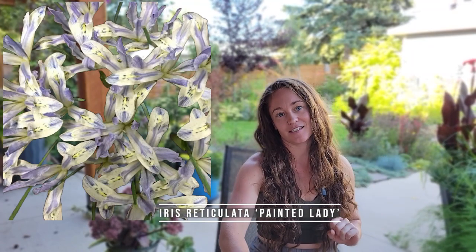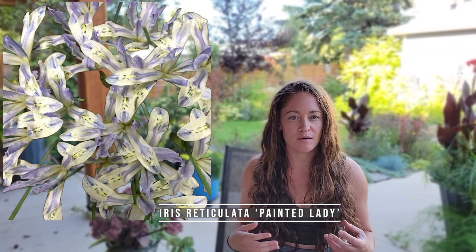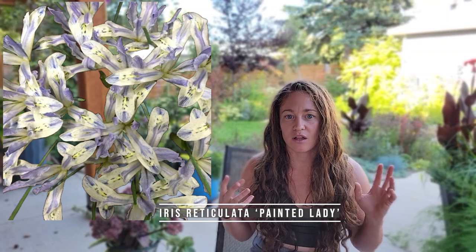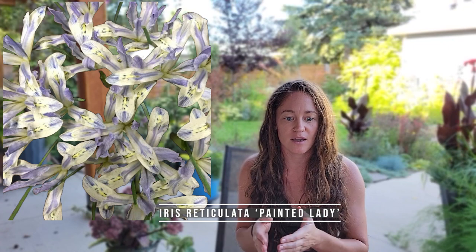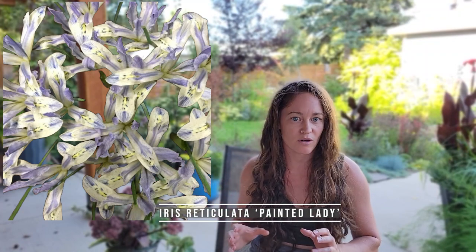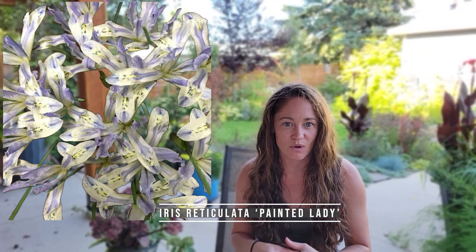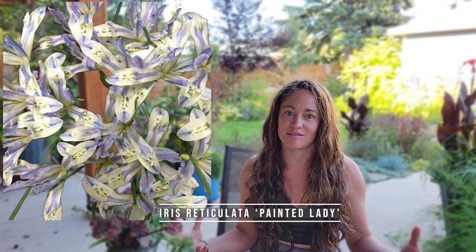The second bulb on my list is another Iris reticulata called 'Painted Lady.' This is a new-to-me variety that I'm really excited to try. It should bloom at about the same time as Claret with similar growing conditions. One last thing about iris reticulata in general: I recommend that you plant them very very close together. These are small plants, so if you spread them out — say one bulb per square foot — it won't have the impact of cramming 15 into a square foot. That should give you an idea of the volume of bulbs you want to buy if you want one of those grand displays.